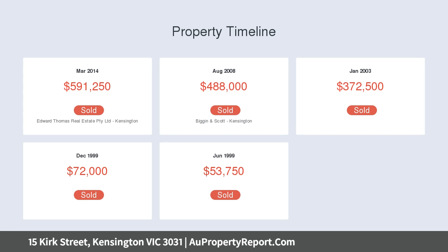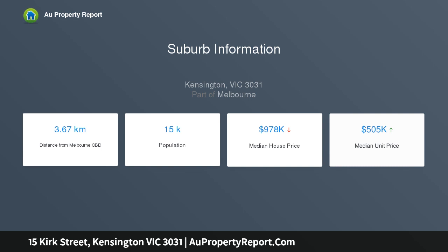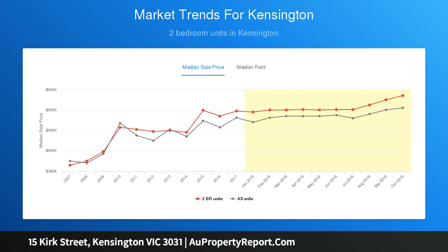A generous open plan living and dining area with double doors revealing a sunny entertainer's courtyard, complete with extensive paving and built-in deck seating. Other features of the home include ducted heating throughout and robes in both bedrooms.